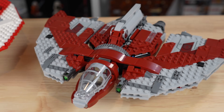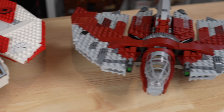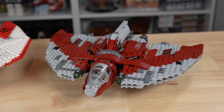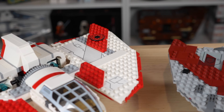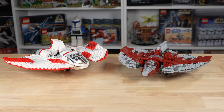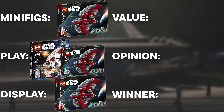When it comes down to it, I think the 2023 T-6 is the better design set and will look better on your display, unless you have a very niche 2011-esque Clone Wars display. It has more detail, is more intricate, and has better-looking things overall with colors that match better. The 2011 version is larger, but the size difference isn't astronomical. For design and display, I'd go with 2023.